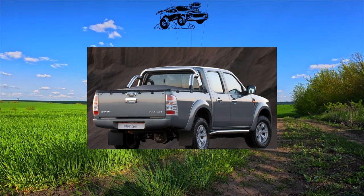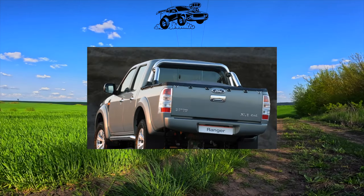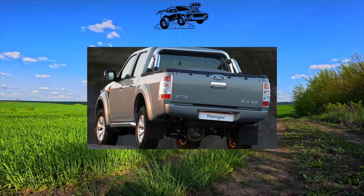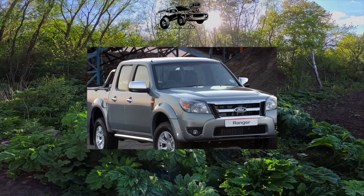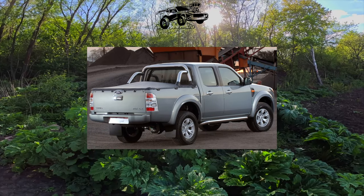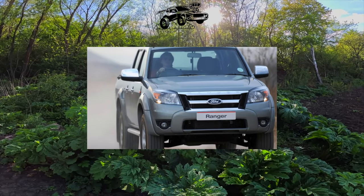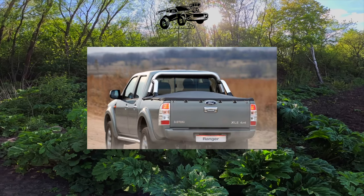The ride quality of the Ranger will not disappoint fans of this type of machine, and for those who really need a pickup for work, less-than-ideal handling is rather taken for granted. For this pickup truck, only one engine was provided — a 2.5-liter turbo diesel with 143 horsepower. It was mated to a 5-speed manual gearbox. A 5-speed automatic appeared only in 2010.